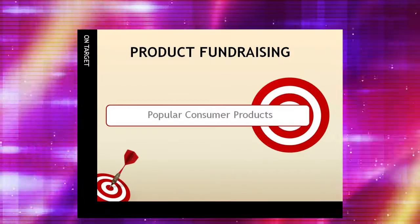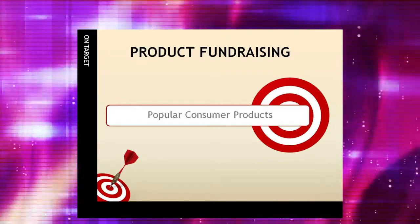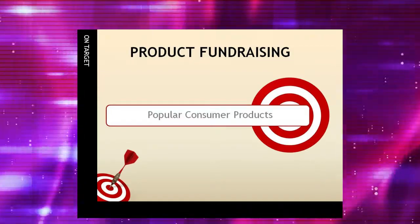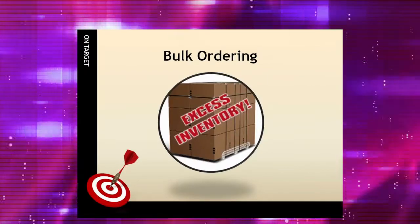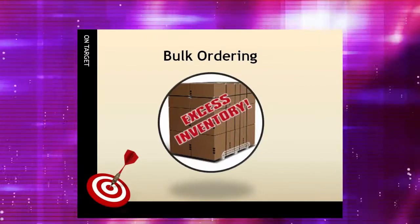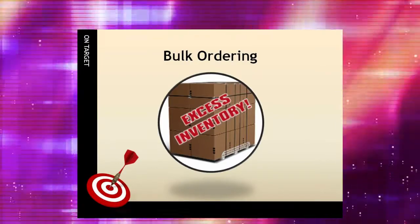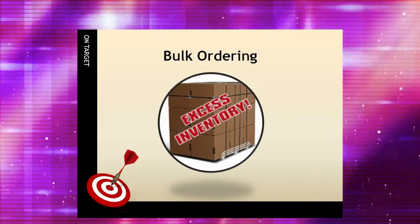Product fundraising has been around for over a century. It typically involves the purchase and resale of a popular consumer product by a group, whereupon the group sponsoring the sale keeps a portion of the gross sales. Products can be purchased in bulk and paid for in advance by the organization, then resold to supporters. The problem with bulk buying is the potential risk involved with getting stuck with inventory that just didn't sell.